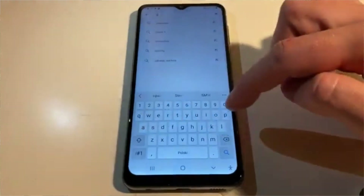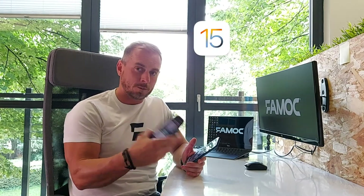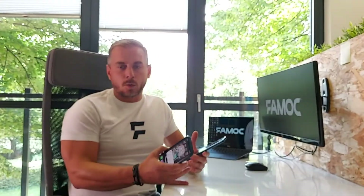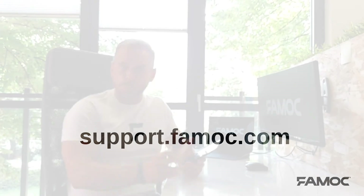All applications are still under the control of the IT admin. Last but not least, FAMOC is ready for iOS 15 and Android 12, so feel free to test it on your beta devices. As always, we encourage you to go to our website at support.famoc.com. For more information, please visit www.famoc.com. Thank you.